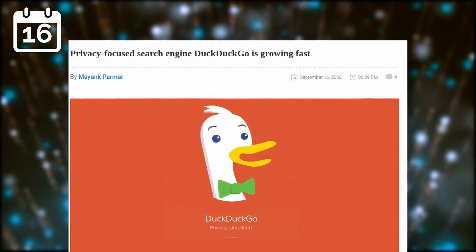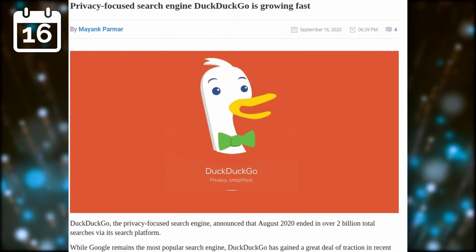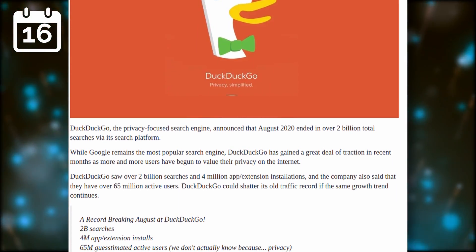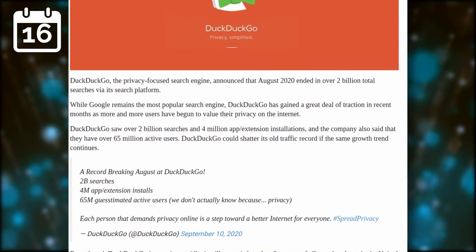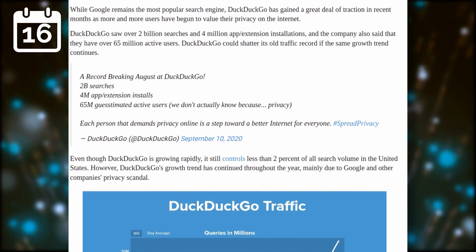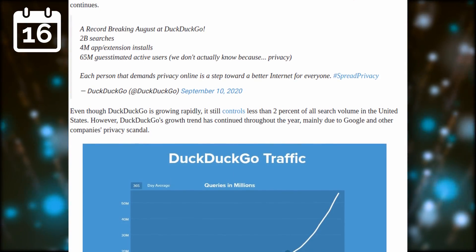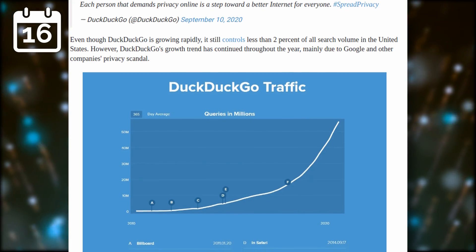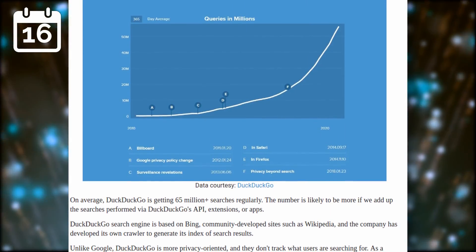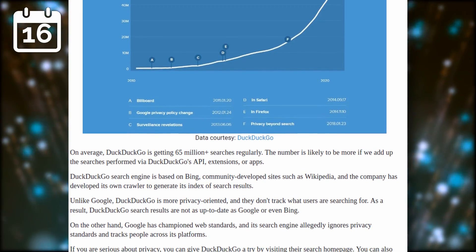Let's finish this video with the privacy news. DuckDuckGo is growing fast, breaking the 2 billion total searches mark in August, with 4 million app and extension installs. They don't know exactly how many users this represents since they don't track anything, but they estimate it represents 65 million active users — basically the population of France. This is under 2% of the search volume in the US, so there is still a lot of work to do to start eating at Google's monopoly, but it's a good first step.